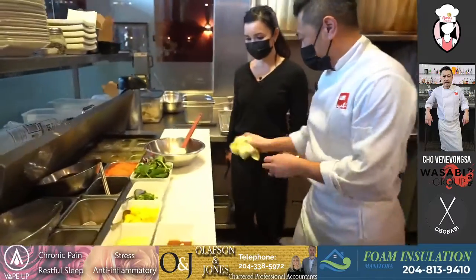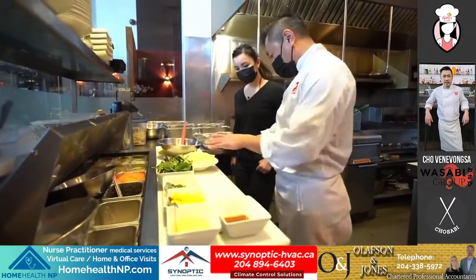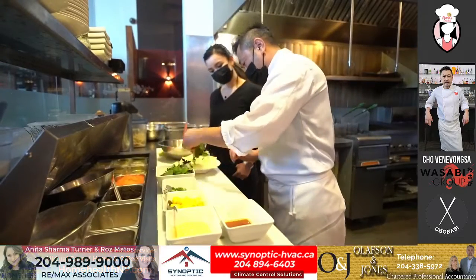Since we're waiting for that, let's assemble our sauce here. Here is the wonton crepe that we made by deep frying it — it's for garnishing. We're going to put a little bit of green on here at the bottom.